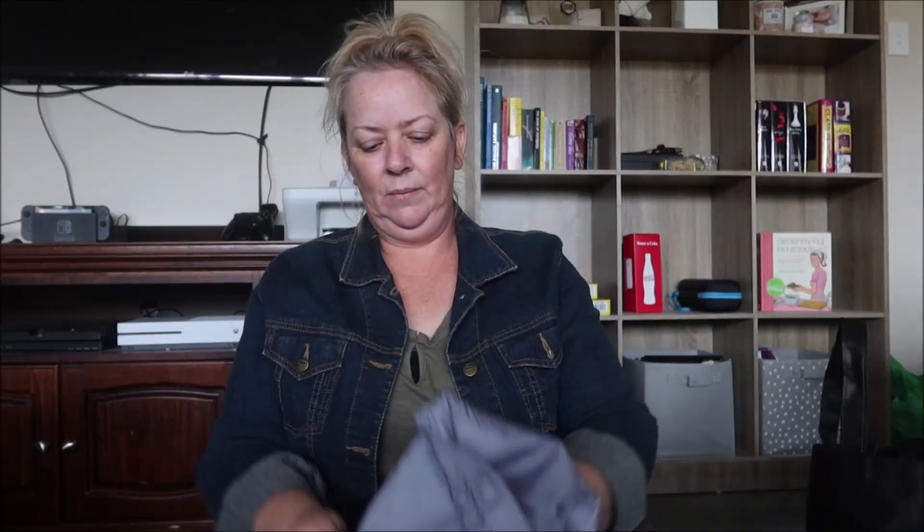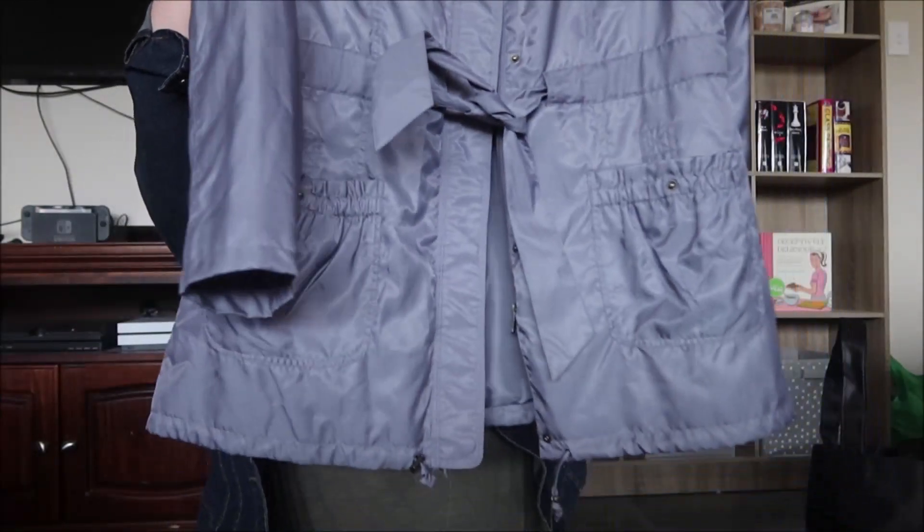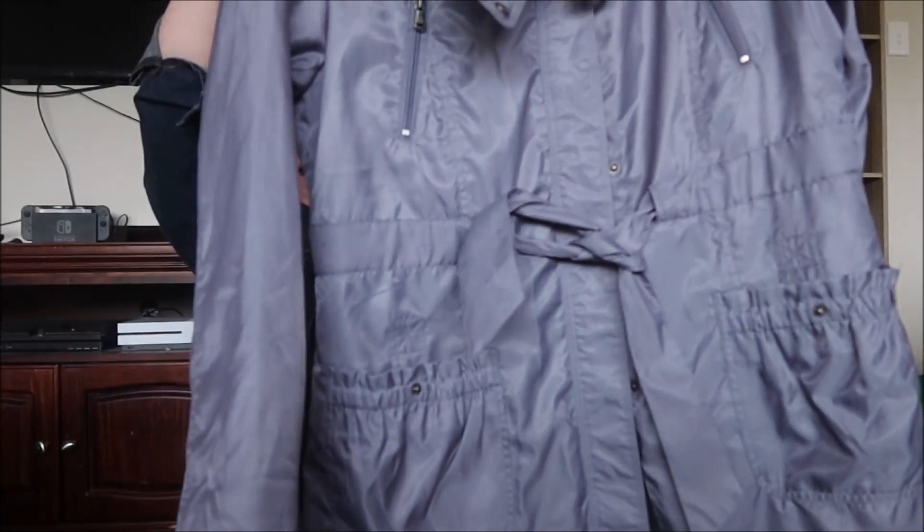Oh, I got this jacket — this was five dollars. I'll do the little tie-up so it looks a little bit nicer. And it's brand new!